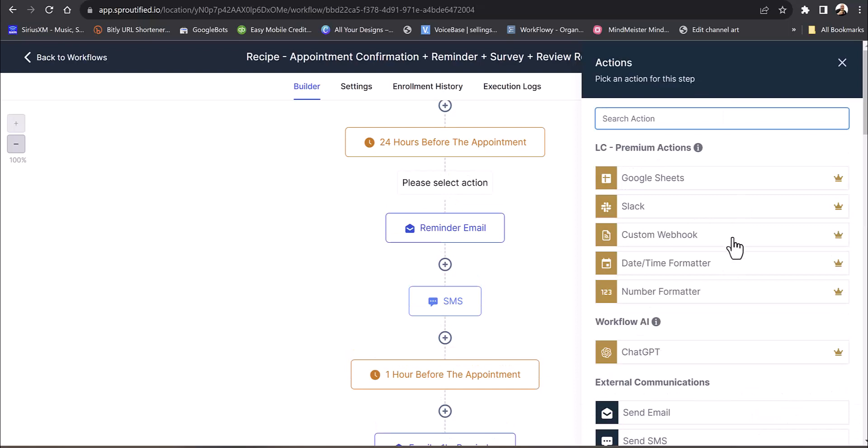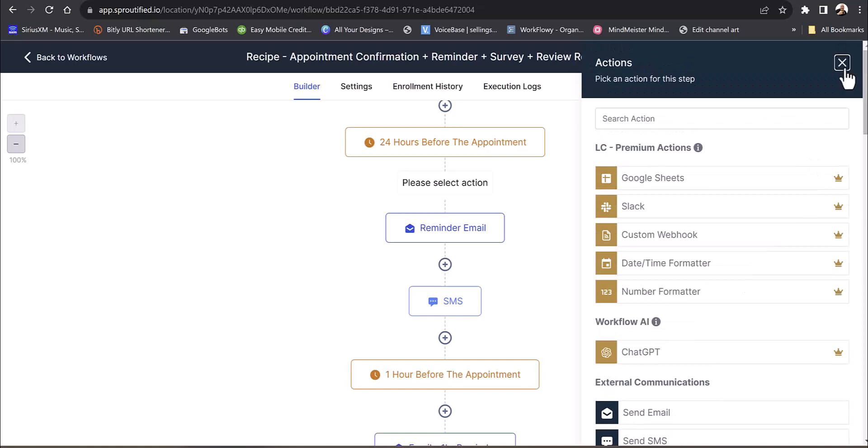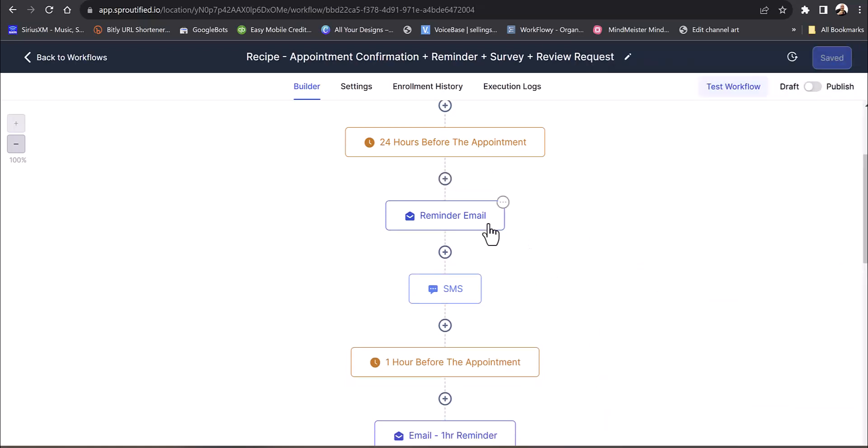You can even send them a voicemail drop — so it would be: 'Hey, this is Nashville CrossFit just confirming your appointment. If anything changed, let us know. We'll see you tomorrow.' You can do that and make it really personable.